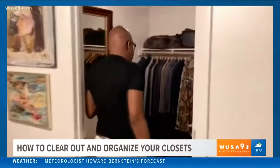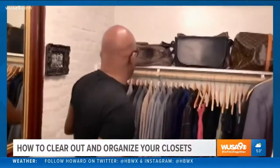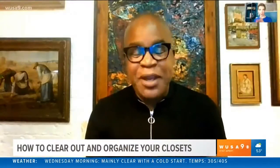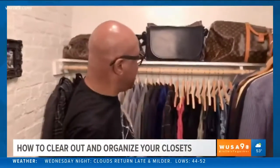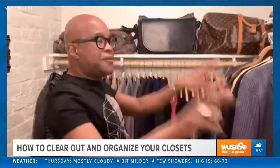I want to go in and be able to see my things. What I found was I would wear the same things — one, because it was comfortable, and two, because that's what I saw. It was right there. I would find coats I've not worn maybe once or twice. So I told my clients, starting with me: see your things so that you are able to wear them.